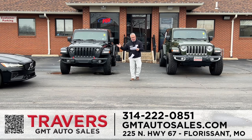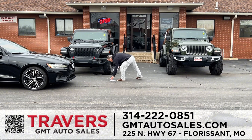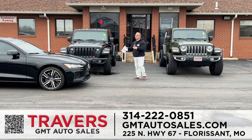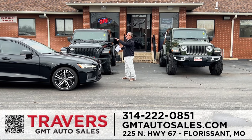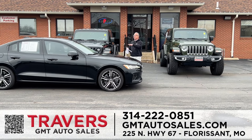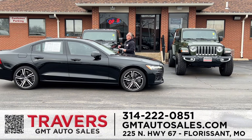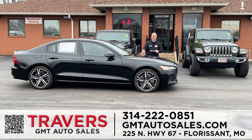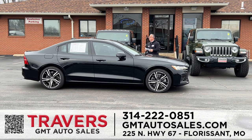Next, a 2021 Volvo S60 in black, only 62,000 miles. It's a T6 Recharge all-wheel drive with a big panoramic roof, leather interior, heated seats, performance and efficiency. This one can get up to 60 miles a gallon on the highway and goes zero to 60 in under four seconds. Beautiful vehicle.